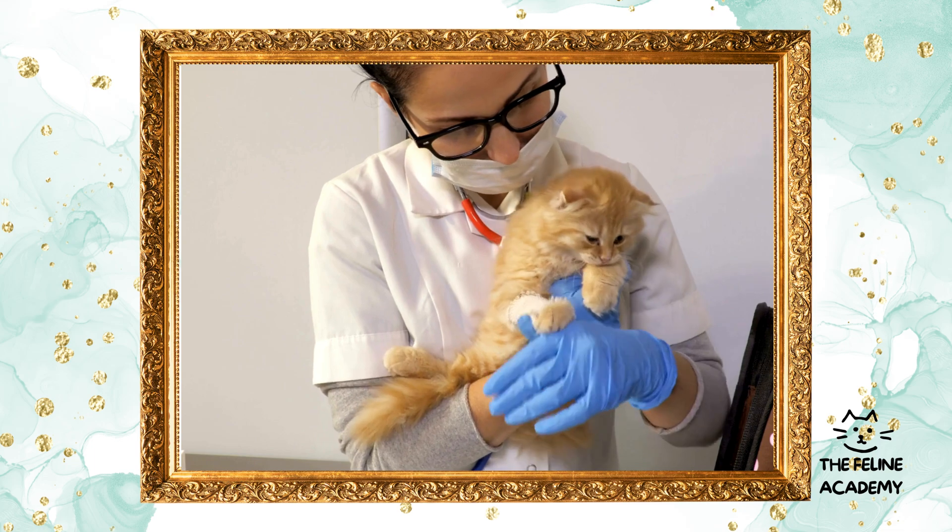Finally, choosing to spay or neuter your cat is a decision that significantly benefits their health, behavior, and the broader community. By making this responsible choice, you're not only enhancing your cat's quality of life, but also contributing to the well-being of the overall feline population.